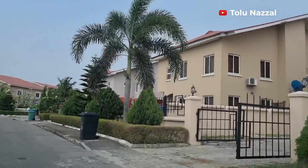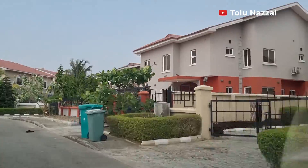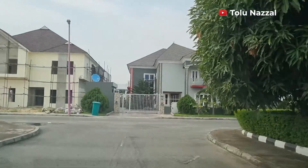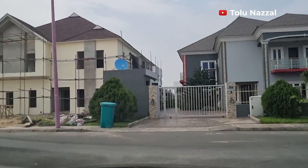Hello everyone, welcome back to my channel. My name is Tolu Nazal. If you're here for the first time, you're welcome, and if you're a returning subscriber, thank you for coming back. Today I'm going to be showing you a very beautiful estate in Adja, Lagos, Nigeria — Royal Gardens Estate. This video was requested by some of my subscribers, so sit back, relax and enjoy, and please watch it to the end.